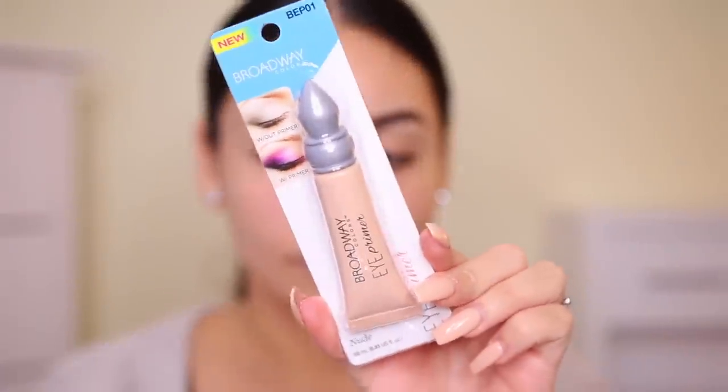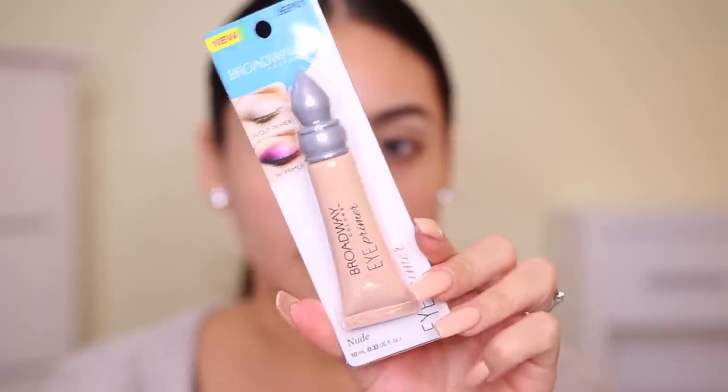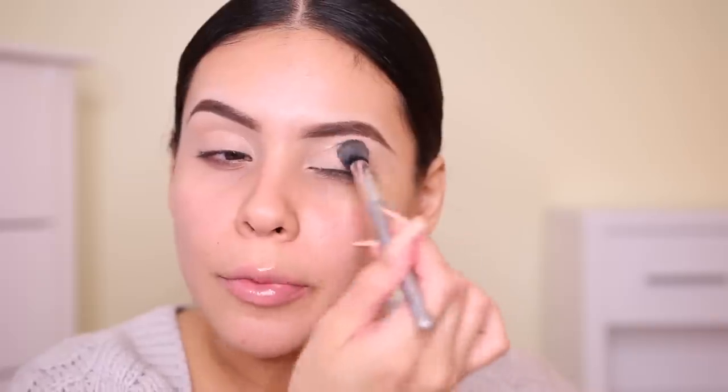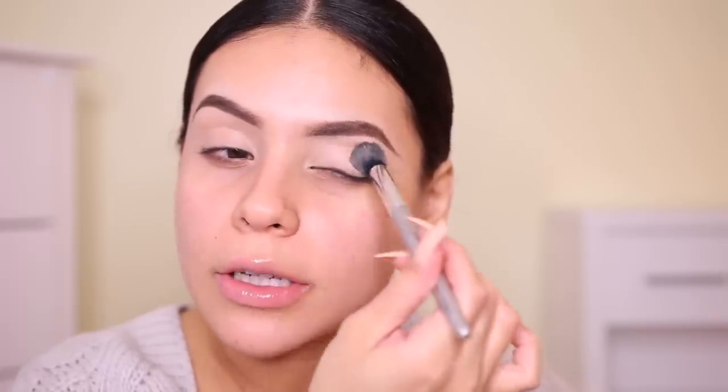I'm really excited about this eyeshadow primer — look at it! You know what this reminds me of? Urban Decay Primer Potion! It even comes with a little applicator, just like the Urban Decay Primer Potion. Since my nails are super long, I'll use that same concealer brush to blend it out. It actually feels nice — it feels like the primer potion. I haven't used that in a long time, but it reminds me of it. Blends out really nicely.